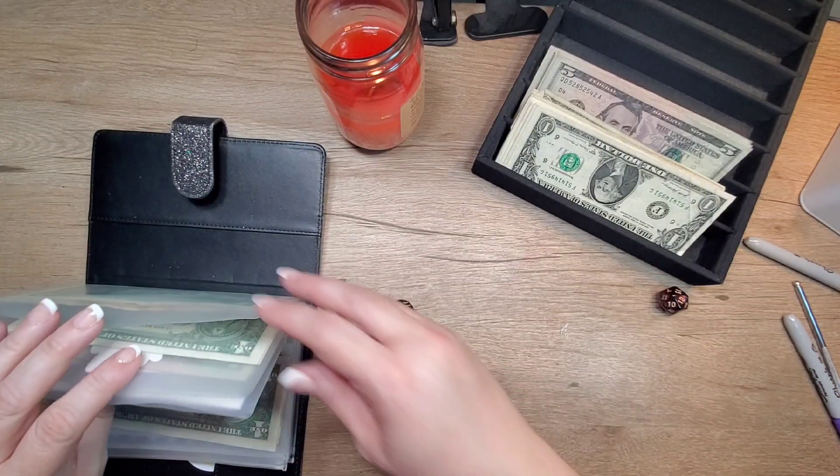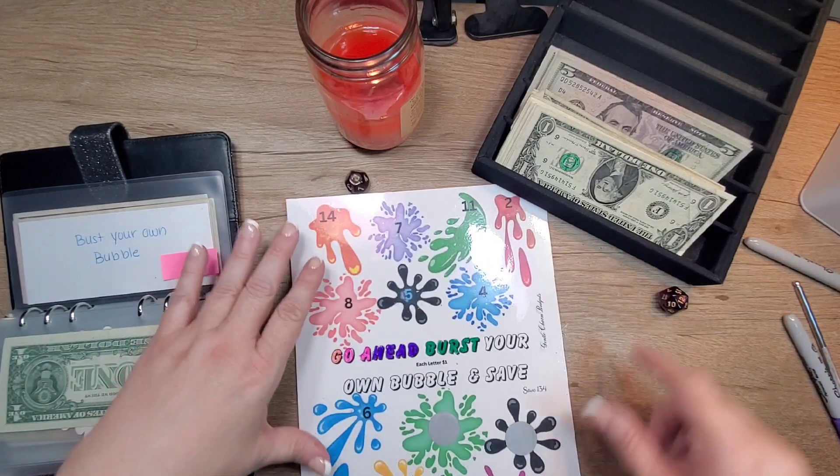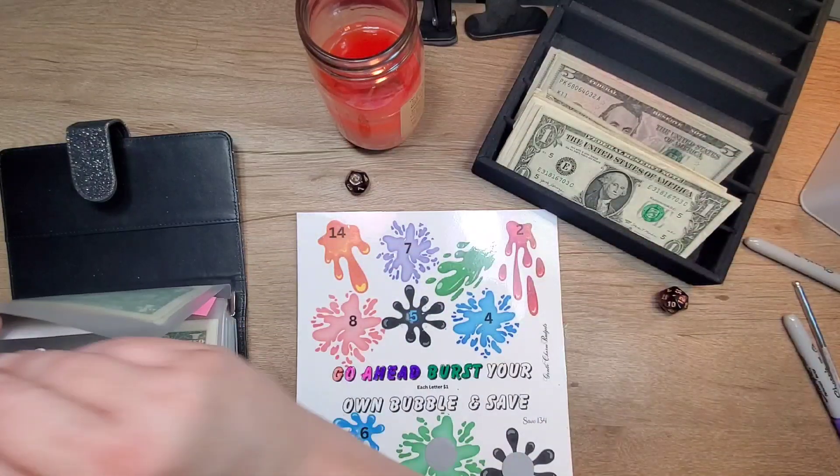Number 12 — it's the Burst Your Own Bubble one. We're going to put four in it. So I take one out and put five in.